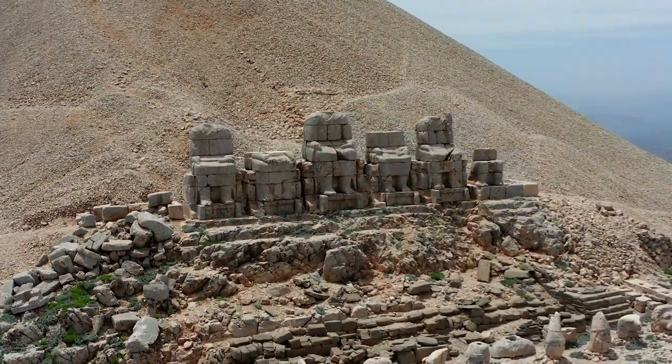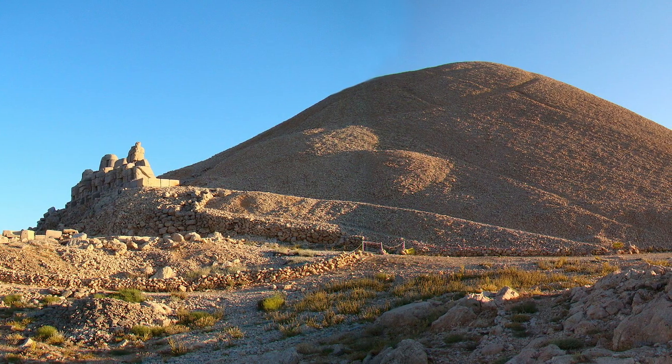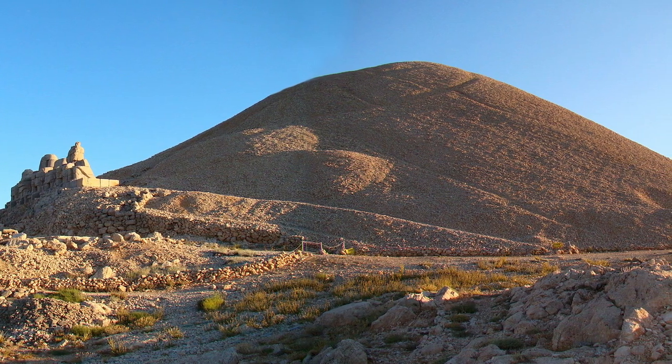In the ancient world, the whole area would have functioned as a temple as well as a tomb. The tomb itself is thought to be the giant, man-made mound of earth located just behind the colossal statues.